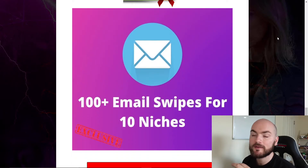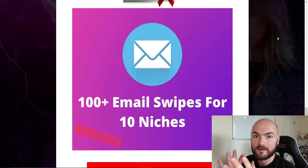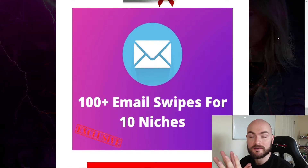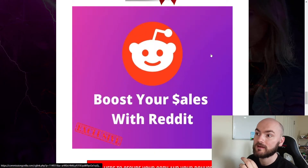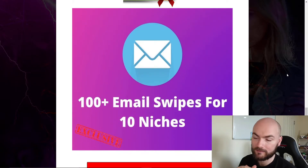Bonus number three is 100 plus email swipes, and this is for 10 different niches. There's the make money online niche on here, but if you're trying other niches as well — which by the way Xena is perfect for because Xena can work for all different niches — so will the Reddit bonus, because you can apply this with all niches. It works in all of them.